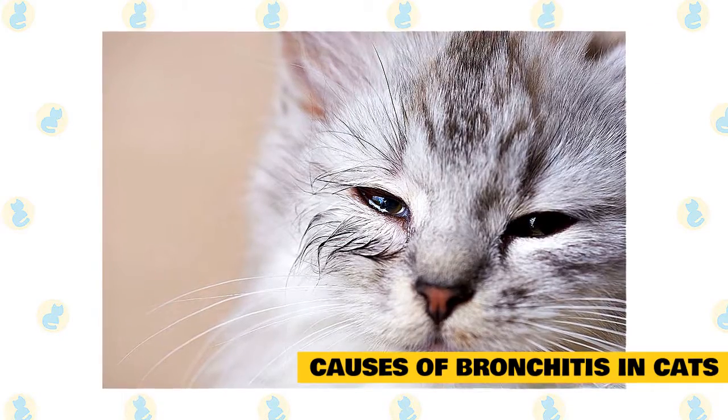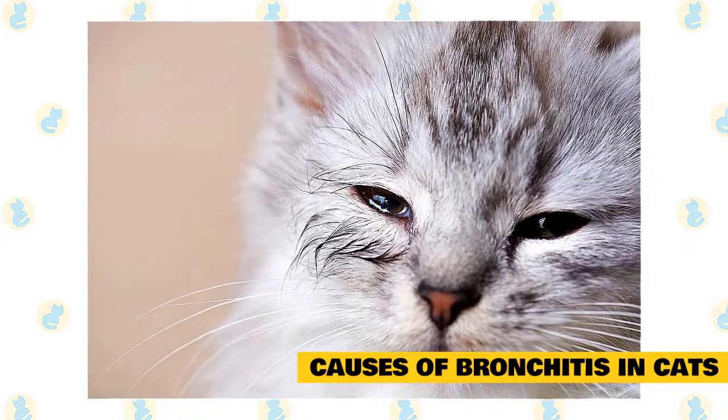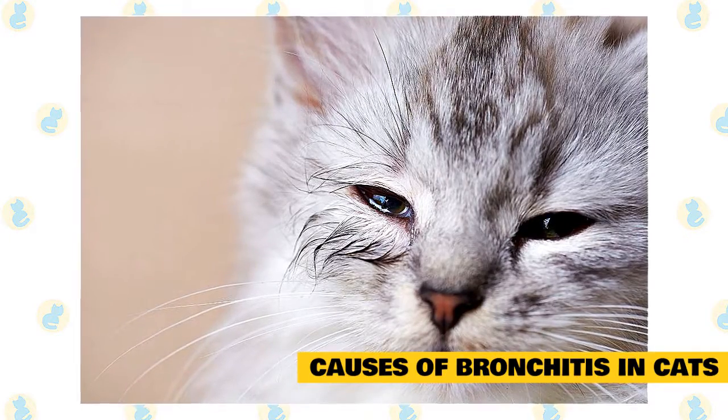Airway irritants can include things like cigarette smoke, perfume, carpet cleaners, scented laundry detergents or fabric softeners, and even essential oil diffusers.